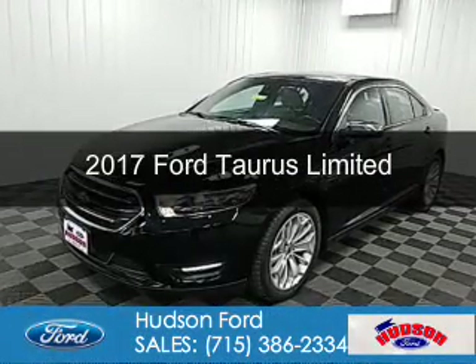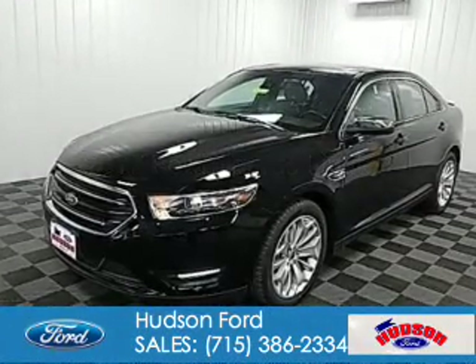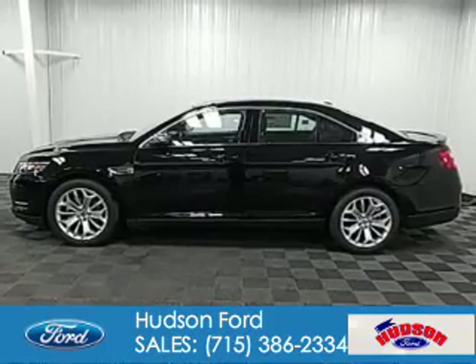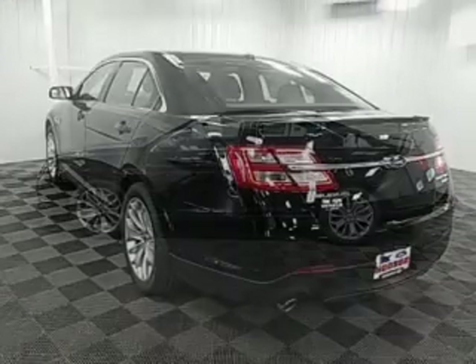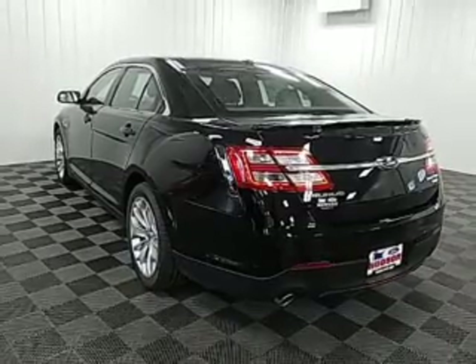This is a new 2017 Ford Taurus. It's powered by all-wheel drive, a 3.5 liter six-cylinder engine, and a six-speed automatic transmission.